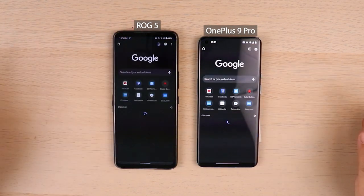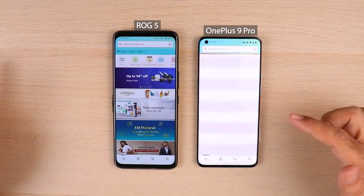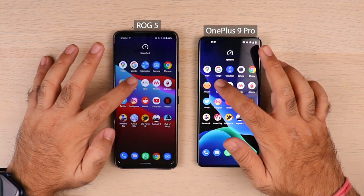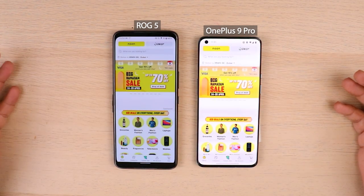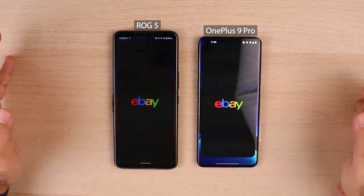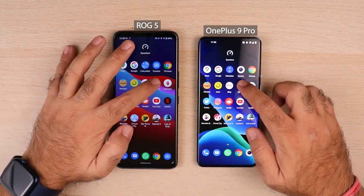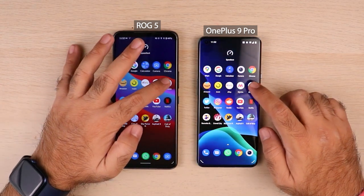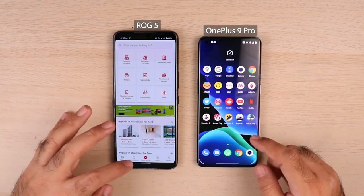Chrome — ROG 5 was way ahead. Amazon — OnePlus 9 Pro is still loading, possibly because of the slower internet speeds. Noon, an e-commerce app for UAE users — ROG 5 was a hair's split second ahead, but not a clear winner. eBay — OnePlus 9 Pro had a good edge here. Myntra, well known to Indian users — OnePlus 9 Pro did a good job. Dubizzle, the eBay for UAE — OnePlus 9 Pro launched the app later but loaded content much faster than ROG 5.